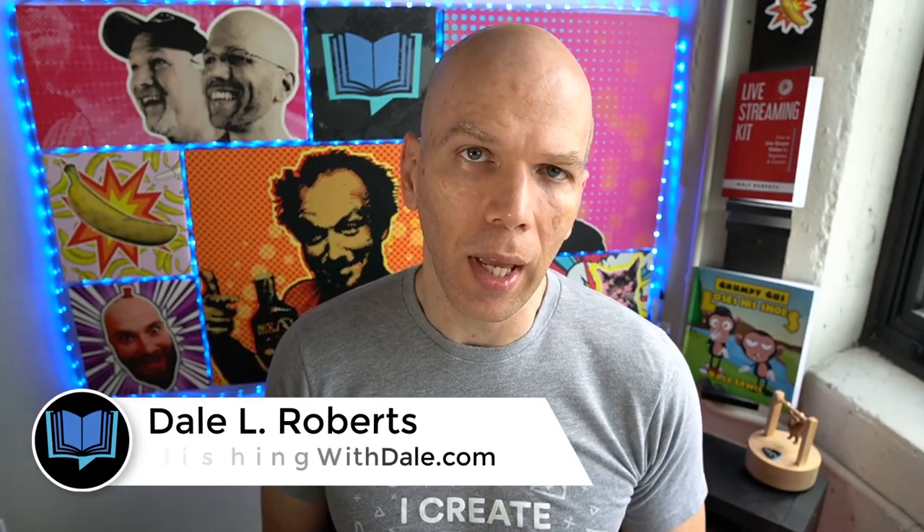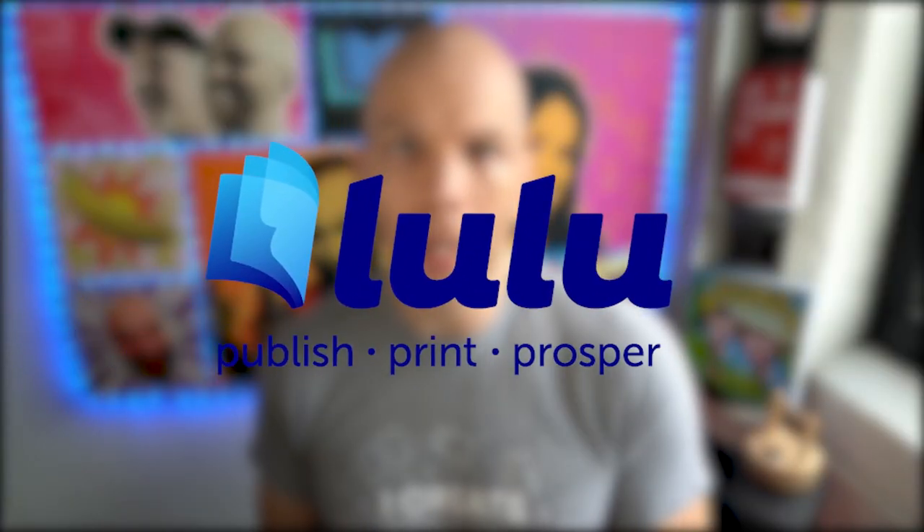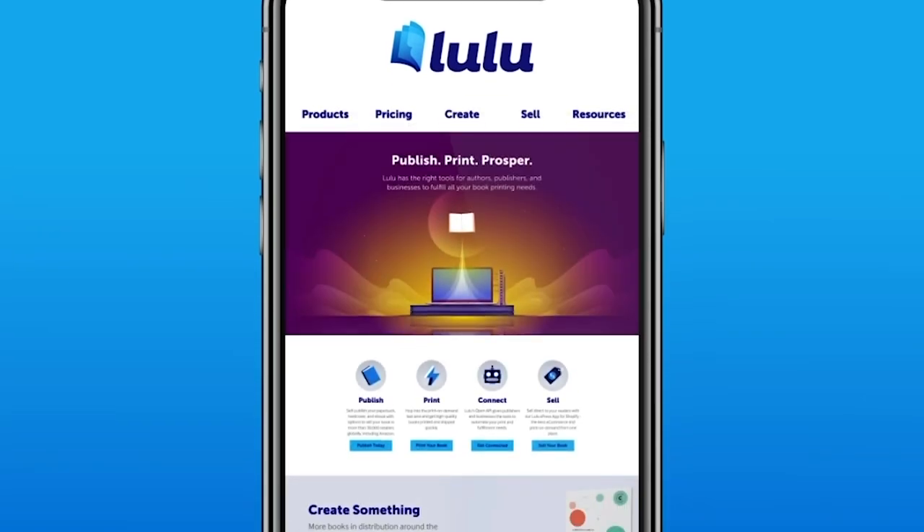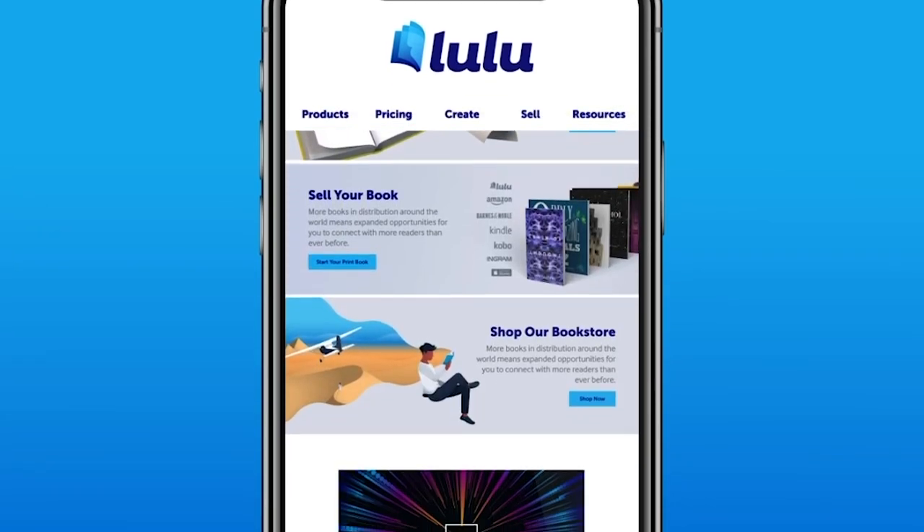Hey, what's up, it's Dale here with Self-Publishing with Dale, and full disclosure, today's video is officially sponsored by Lulu. I'm gonna give you some great resources when it comes to Lulu, but just know ahead of time that I'm not just being a shill for their products. I actually went into each of these templates, played around with them, and saw the assets, and I was pretty blown away by what you can actually get for free. So if you're strapped for cash, or even a spendthrift like my old buddy Keith Wheeler Books, chances are you're gonna appreciate getting some templates that can get you going when you want to self-publish your book for free.